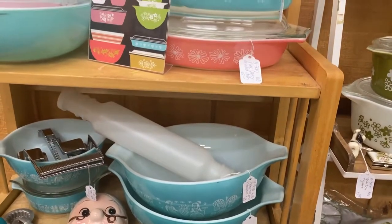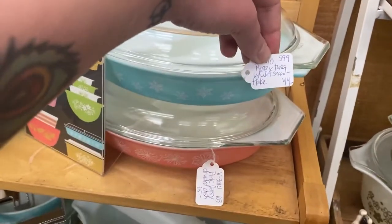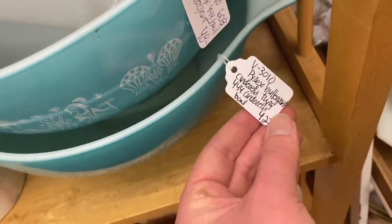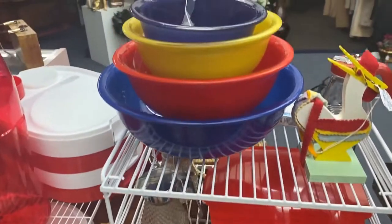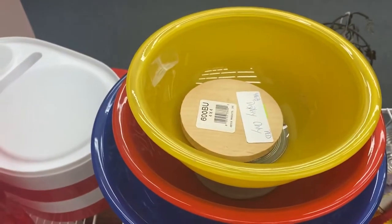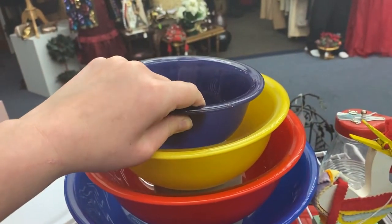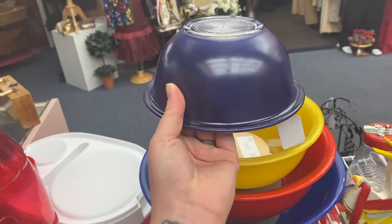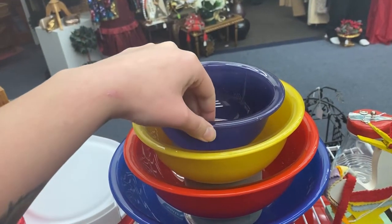I also found this blue Pyrex, the snowflake pattern Pyrex. I have found that Pyrex is almost always overpriced when you buy it at an antique store — $42 and $48 for a bowl is too much. This is a great way to stack your Pyrex if you're trying to show it off: put a wood block under each bowl so you can show everyone off without putting them upside down and risking them falling over.